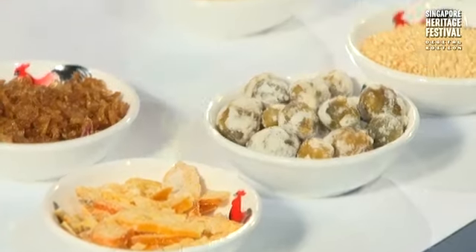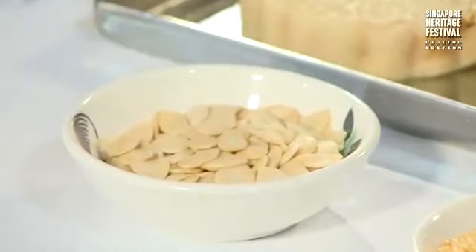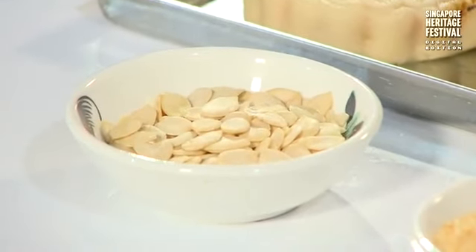Except for the melon seeds — we don't grind those because we want to keep the crunchiness when you bite into them.